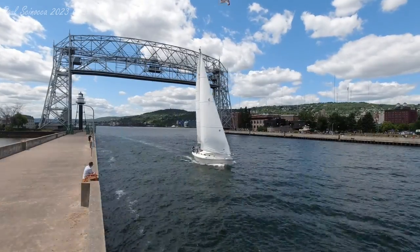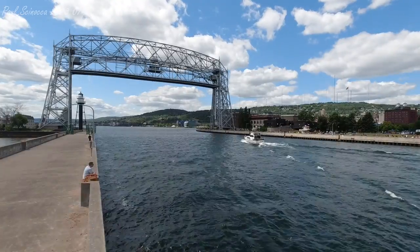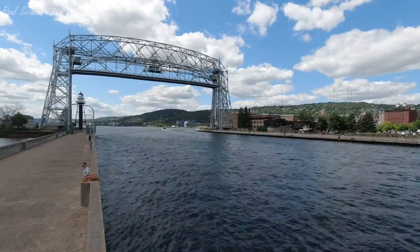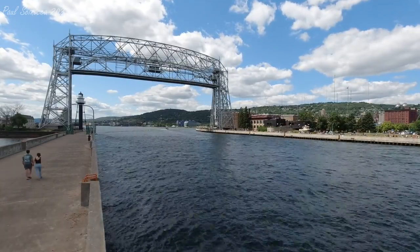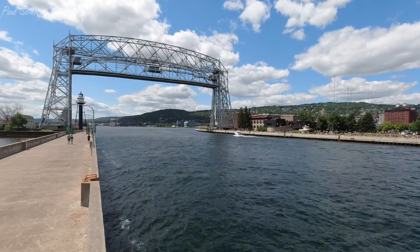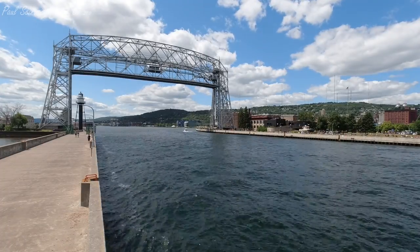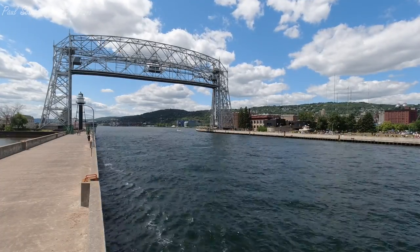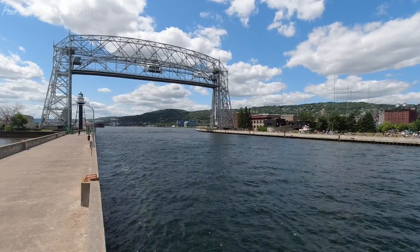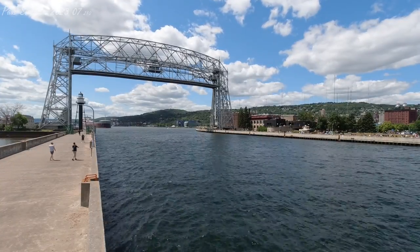Departing through the Duluth Ship Canal is the Joseph L. Block. The Block was built in 1976 by the Bay Shipbuilding Company of Sturgeon Bay, Wisconsin. She measures 728 feet in length, 78 feet in width, and 45 feet in depth. She is powered by two 3,600 horsepower 20-cylinder General Motors diesel engines, which give her a top speed of 14 knots, or about 16 miles per hour.